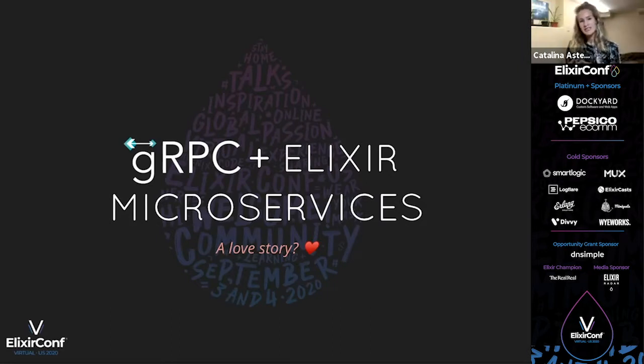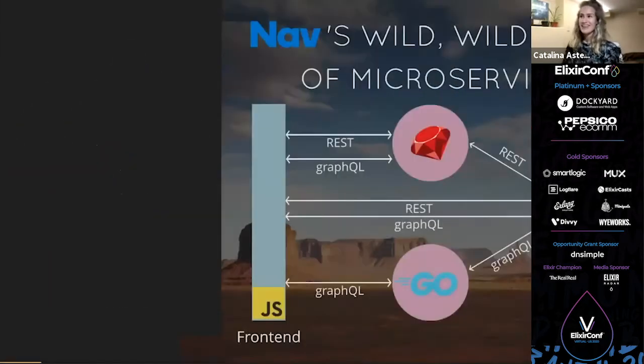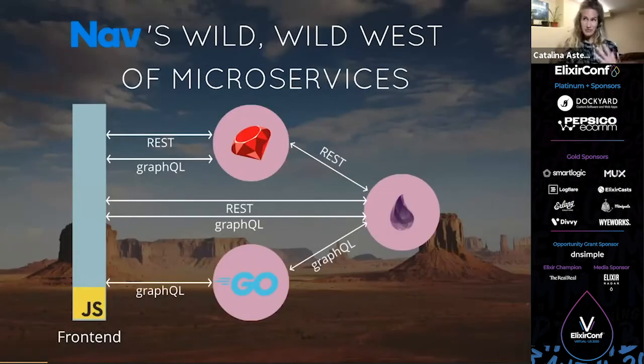I'm going to be talking to you about gRPC and Elixir microservices. I am a senior software engineer at NAV, and at NAV we do intelligent small business financing. We use real business data to quickly match people with the best loans and credit cards in our marketplace. And in order to make that all work, we have a ton of backend services. So I'm going to tell you a little bit of a story of when I first joined NAV.